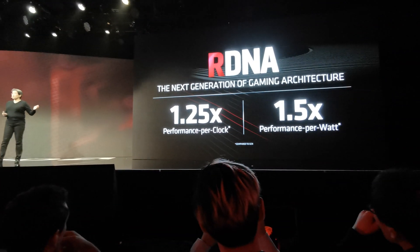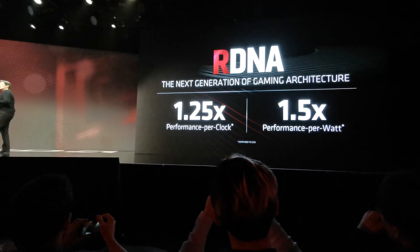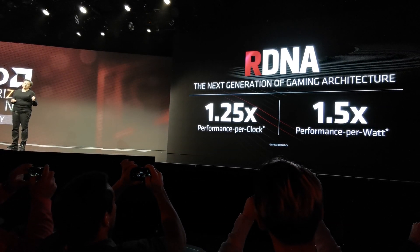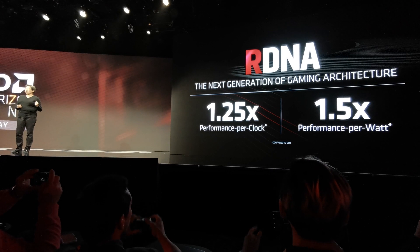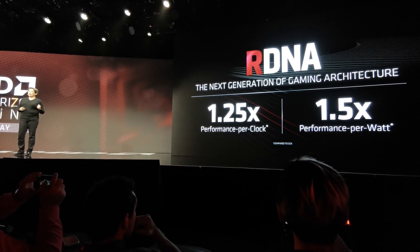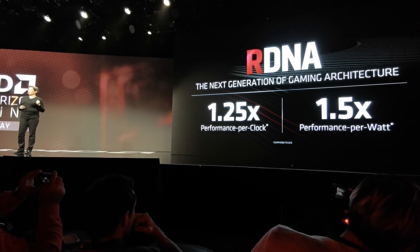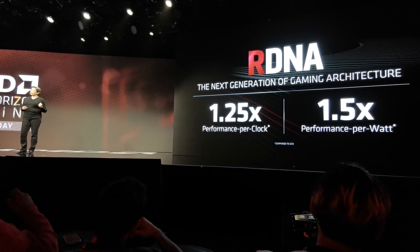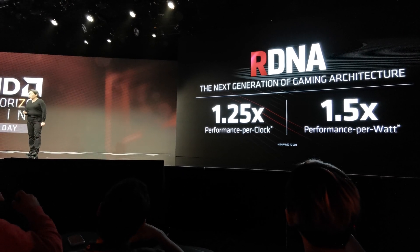Just some of the numbers, because the numbers are going to be important. Comparing to GCN and what we did with power-gating, we're seeing a 25% improvement in performance per clock and over 50% improvement in performance per watt. We'll tell you how we got to some of those numbers — this is the work that the team did.